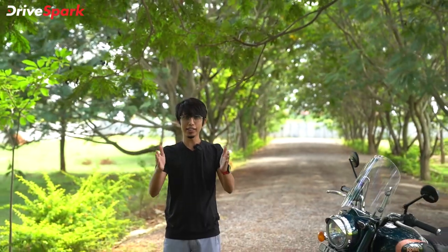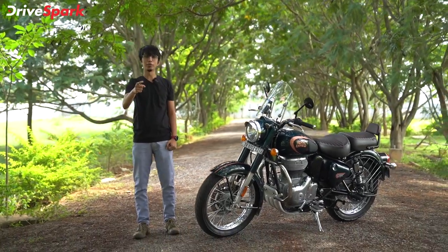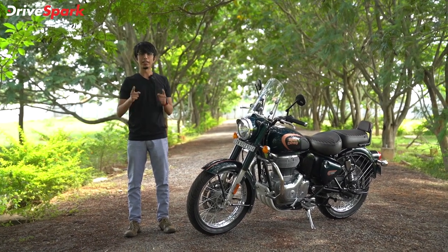This is the new Royal Enfield Classic 350. Royal Enfield Classic 350 fitted with genuine motorcycle accessories. Let's get started.